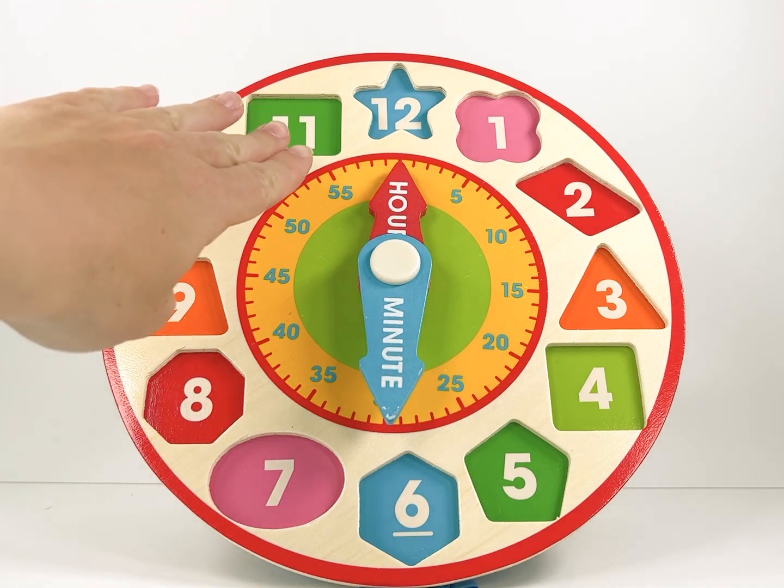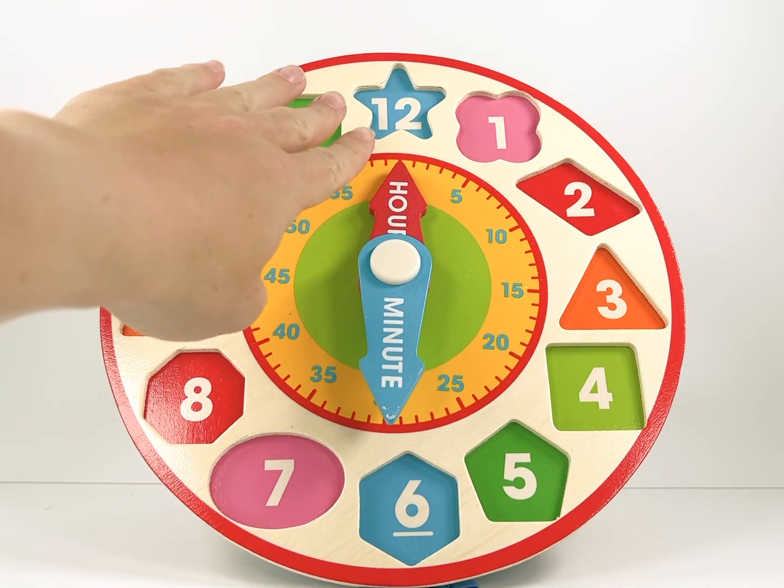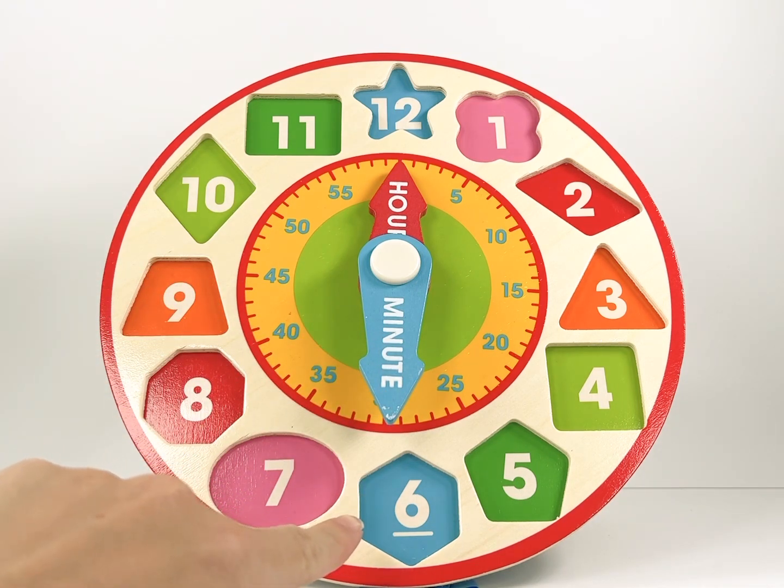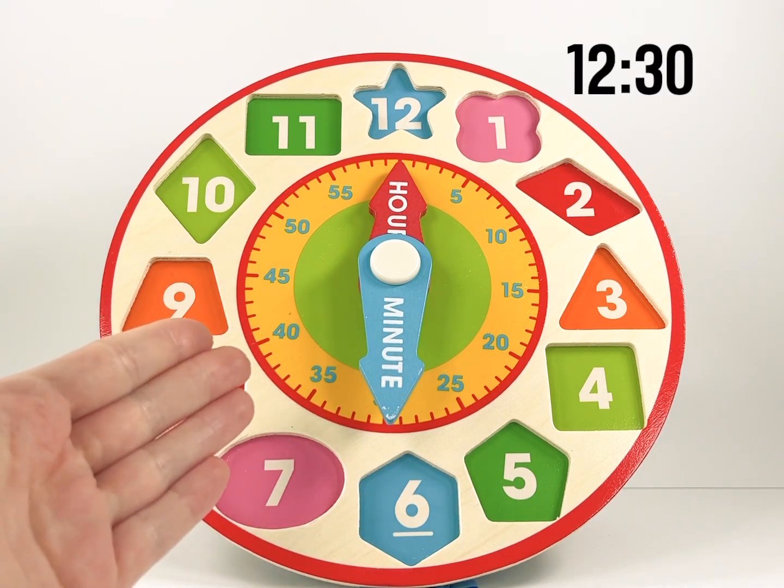Let's first take a look at the hour hand — it's pointing to the 12. The minute hand is pointing to the 6. This means it is 12:30.